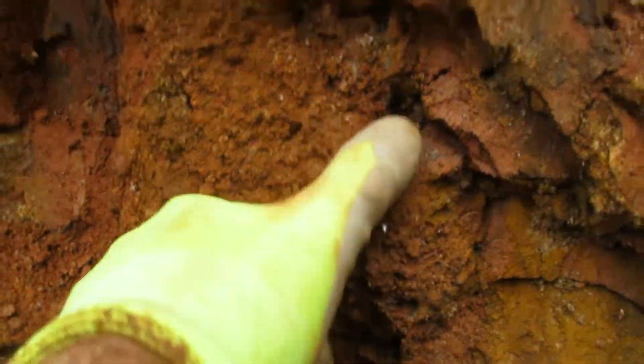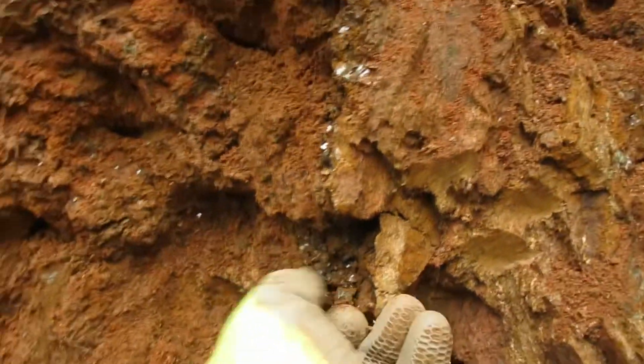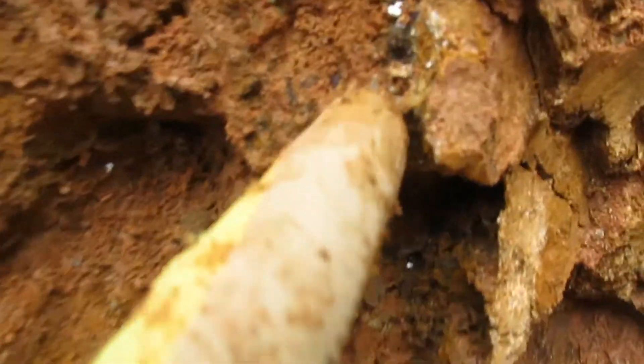Not only does it go down, but look at it going into the wall here. This stuff here, that's the green mica. And you can see how the vein just goes on up.